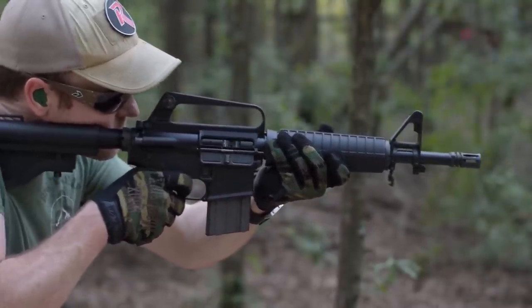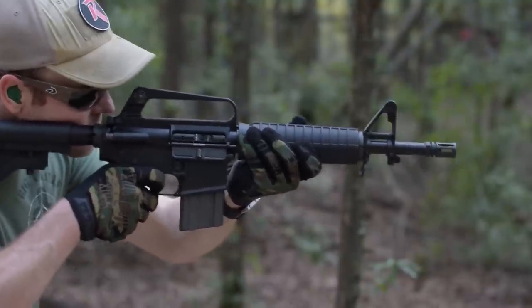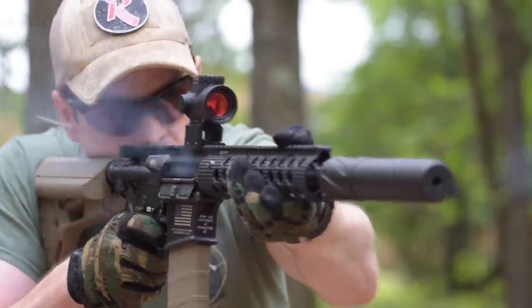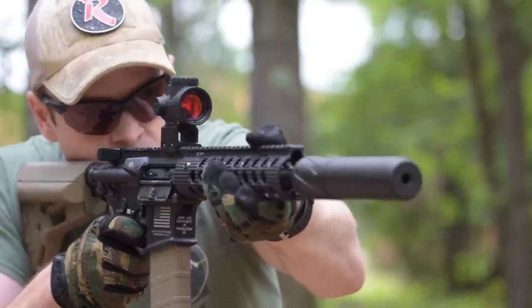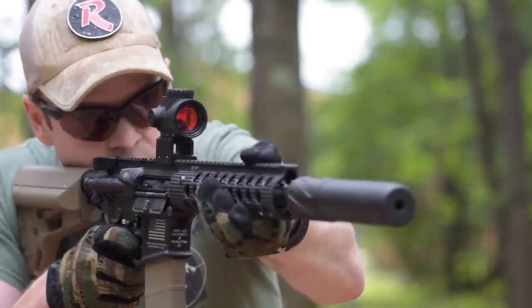Its most common round, the 55-grain 5.56x45mm cartridge, has honestly lackluster terminal ballistics when launched from a short barrel. On the other hand, SBR-friendly chamberings like 300 Blackout perform much better in shorter, more compact barrel lengths. Just like reliability, terminal ballistics basically comes down to 'it depends' — meaning it depends on how the gun is configured.